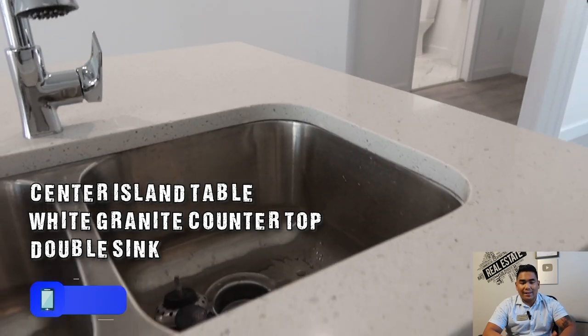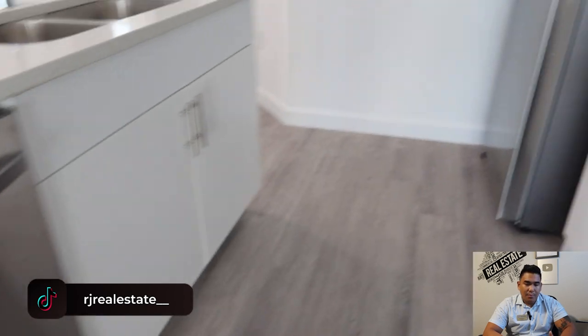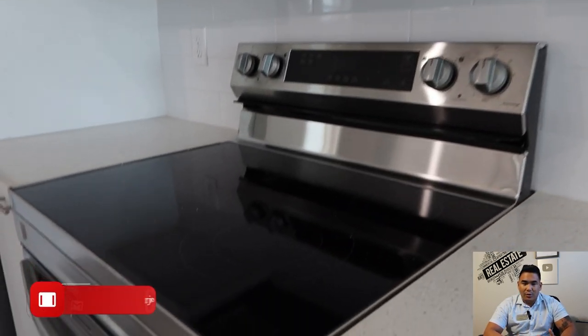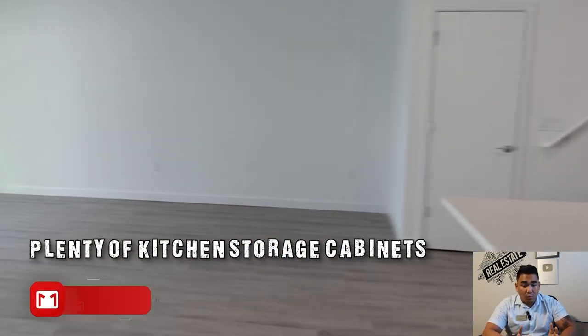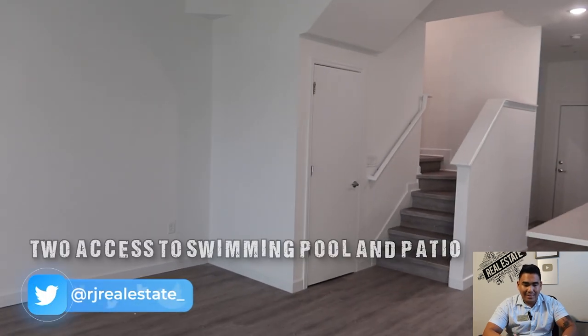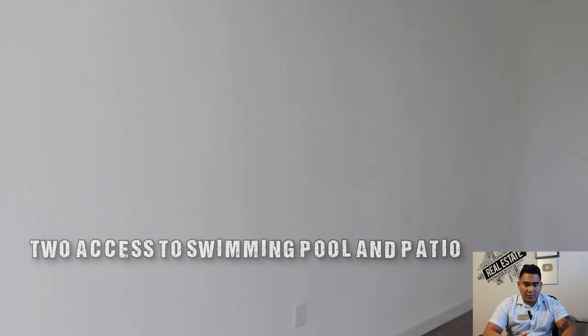This is going to be your center island table with white granite and a double sink, plus all your appliances and cabinets for your kitchen needs. Right next to it, you will have access to your swimming pool — two access points actually, one on the left and one on the right.